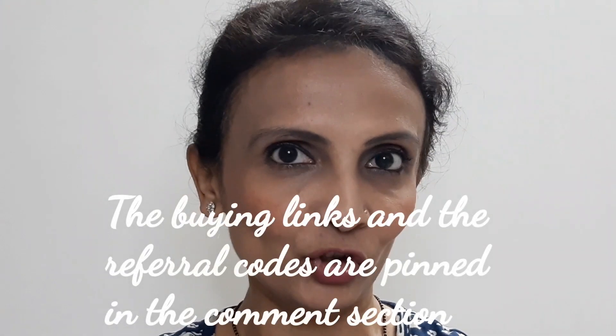Hi everyone, welcome to my channel Meghna Manjrakar Halls and Reviews. Today I have a very special video for you all. I have got the face essential makeup kit from Blueheaven. This is not a sponsored video — I purchased it with my own money. Whatever buying links are available will be pinned in the comment section, so you can go ahead and make your own purchase.